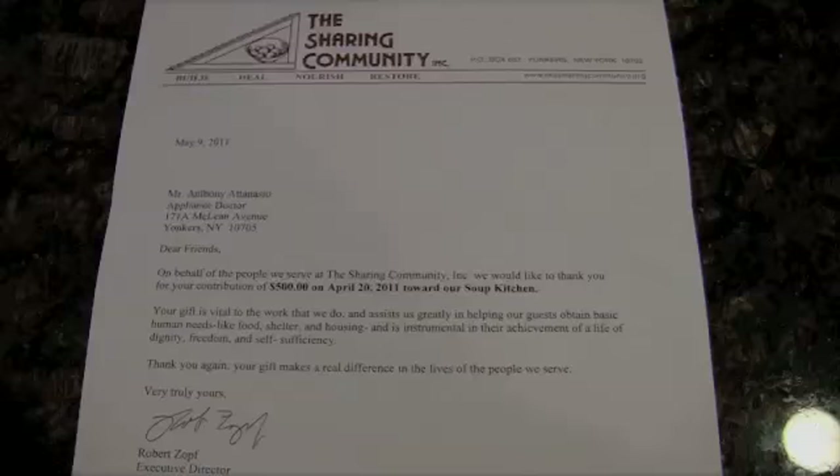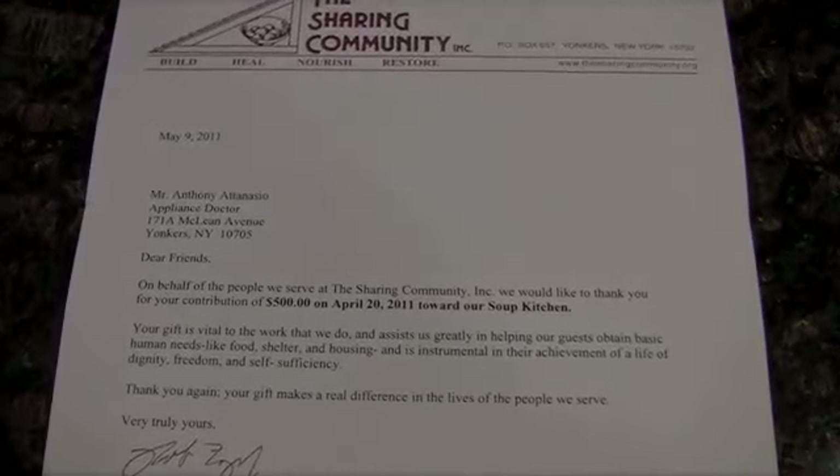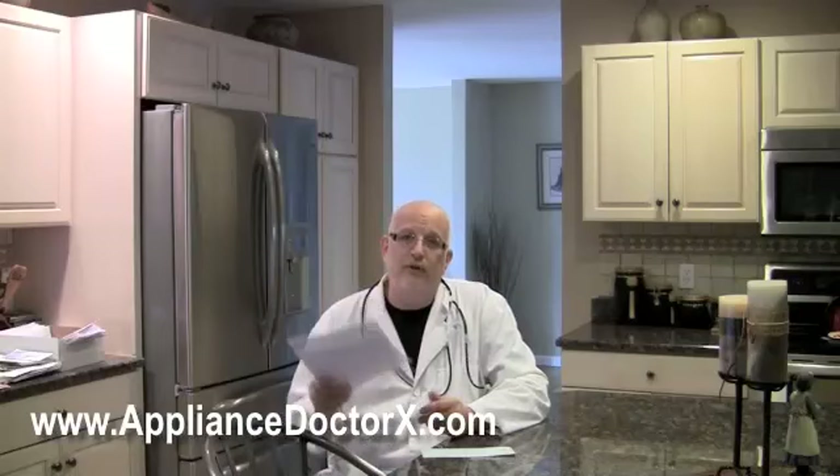We received two letters — one from St. Mary's Episcopal Church, another one from Sharon Community — which they were one of the first two people to receive the $500 monthly donation. They really appreciate it, and it's good to know that they took the time out to write a letter back.